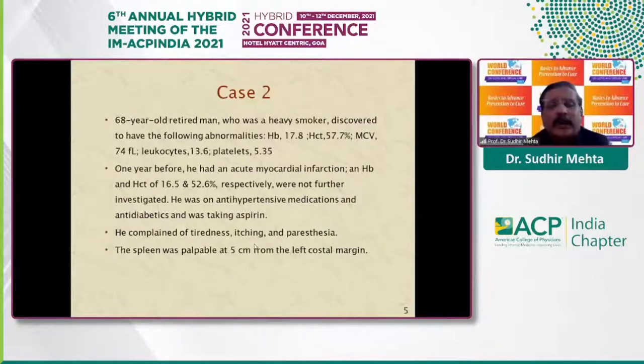Case number two: a 60-year-old man who was a heavy smoker, found to have high hemoglobin and hematocrit with mild thrombocytosis. A year back, he had suffered an acute myocardial infarction, at which time his hemoglobin and hematocrit were high but not further investigated. He was on medication for hypertension and diabetes, and was taking anti-platelet aspirin. He complained of tiredness, itching, and paresthesia. On physical examination, the spleen was palpable 5 cm from the left costal margin.